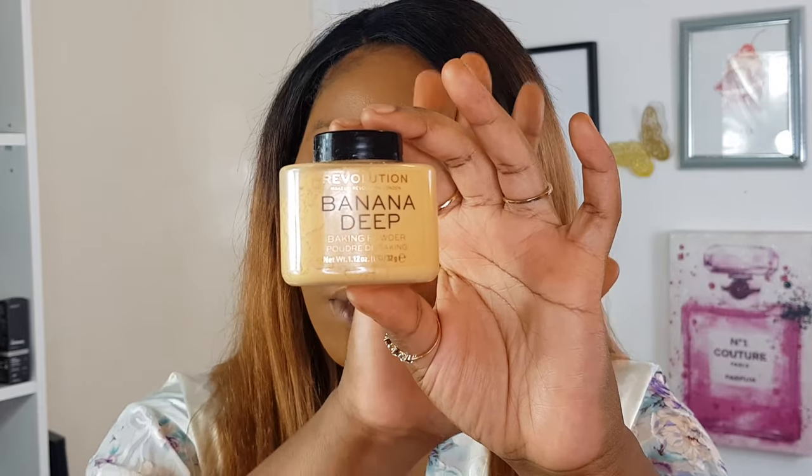I'll go ahead and set everything with a bit of powder. I managed to straighten my hair this week — I'm so proud because I don't like straightening my hair. Blow drying and then straightening is a lot of work. Anyway, I'll set with this — it's the banana deep powder from Makeup Revolution. Recently discovered it, kind of like it. As long as you don't use too much it can look a bit cakey.